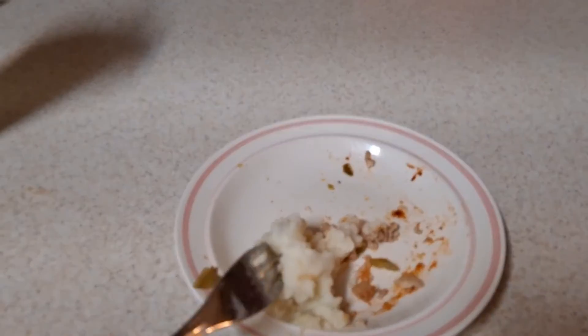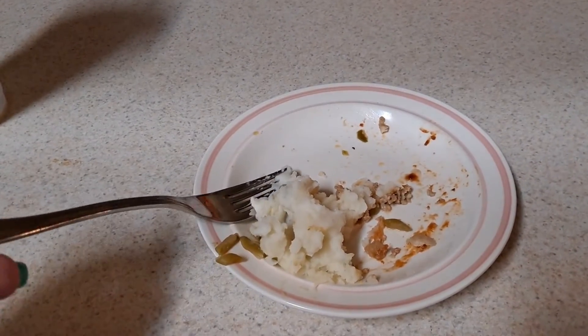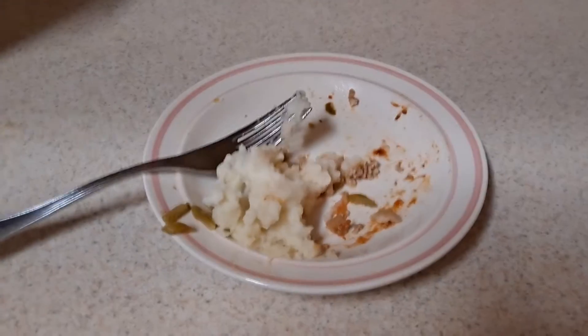This is what I have left of my quarter cup of mashed potatoes. I try to eat my protein and my veggies first when I have veggies. That's the end of dinner, and that's what I ate in a day.